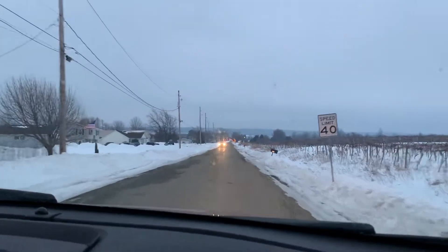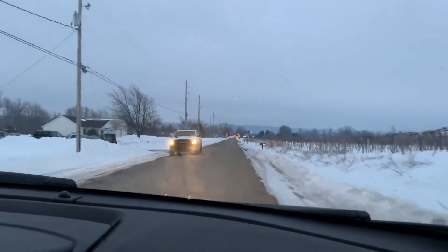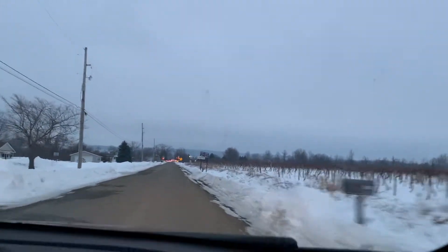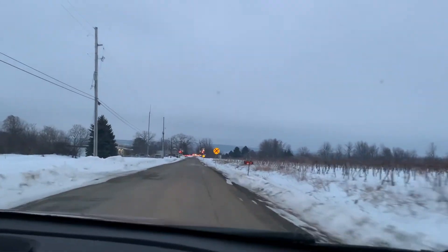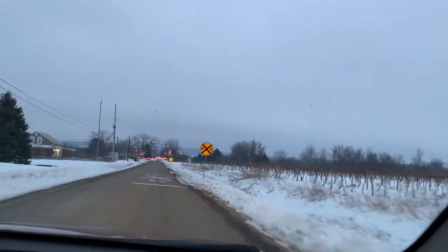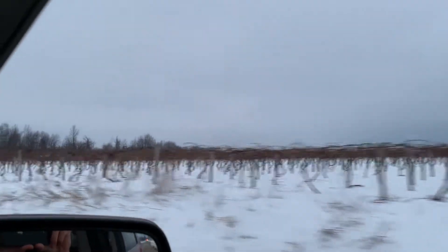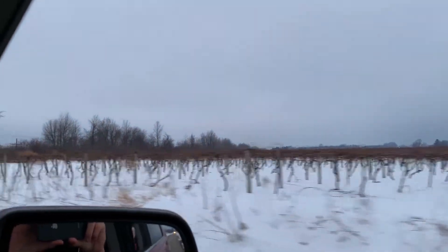Alright guys, the lights — the crossing gates have just come on. We're just blowing for brick yard right now. So I don't know how good of a shot I'll get, but we'll get them here. Let's see, I don't see them yet.